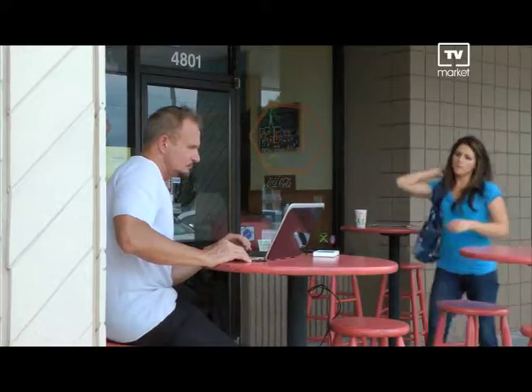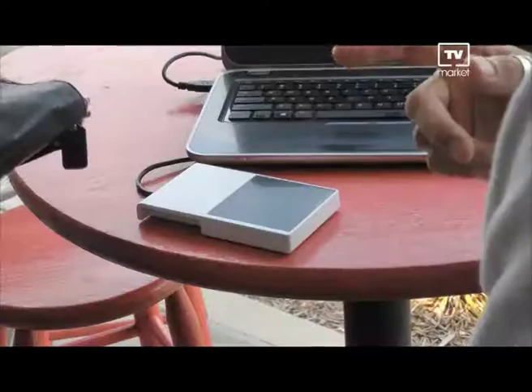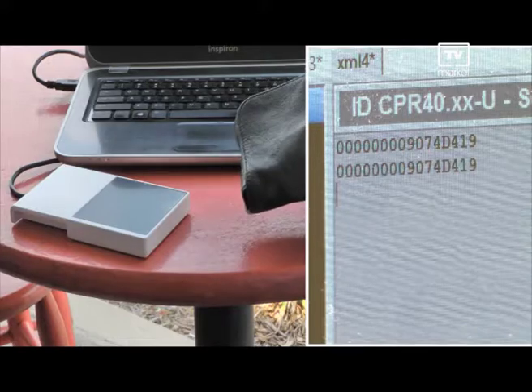He then calls her over to show her how easy it was done. When I walk past you, I got your credit card, and I'll show you how I did it. All I do is walk by it. A scanner is all it takes.